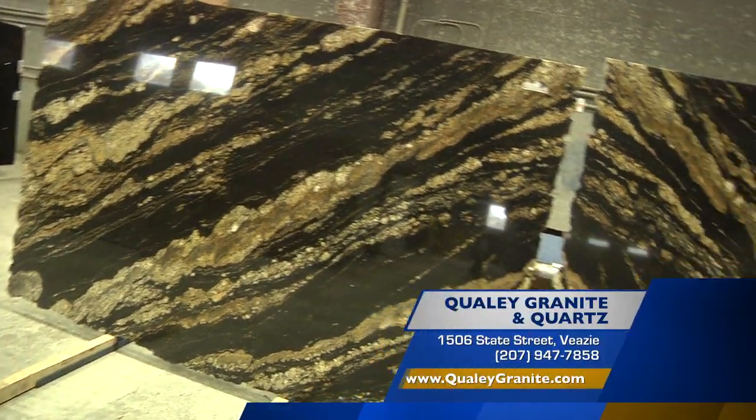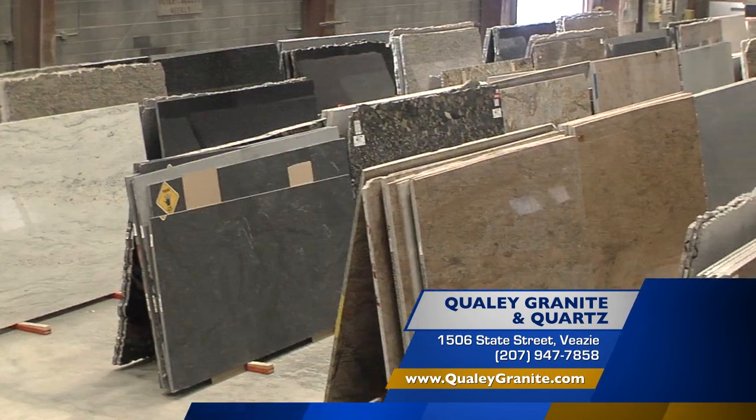It's great to see you again. If you want the best quality, the largest selection, and some really great people, remember Qualey Granite and Quartz up here in VZ. You can also check them on the web at QualeyGranite.com.